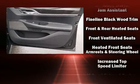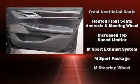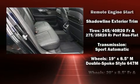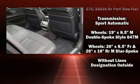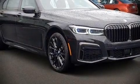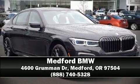BMW ensures the safety and security of its passengers with equipment such as front side-impact airbags, an emergency communication system, and four-wheel disc brakes with ABS. Safety and maximum capability are assured via self-leveling rear suspension, which maintains optimal driving geometry. Stop by our dealership or give us a call for more information.